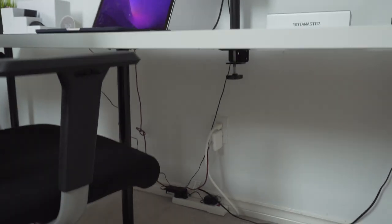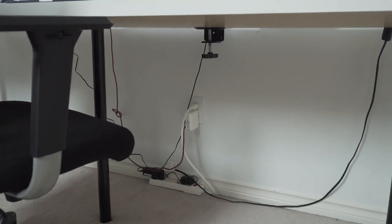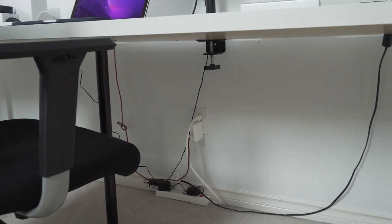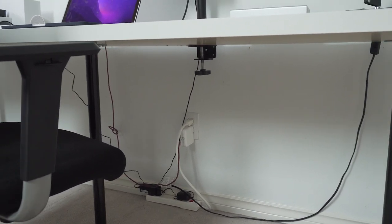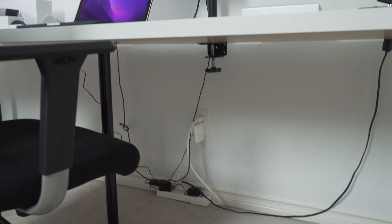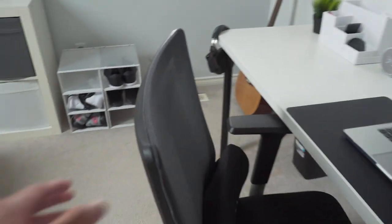Below the desk the cable management isn't great, and that's intentional. Since I need the setup to be portable, if I managed cables too neatly it would be really hard to unplug and replug everything. Also, I'm the only one who really sees under here, so it's not a big deal to me. I'm not looking under my desk 24/7.